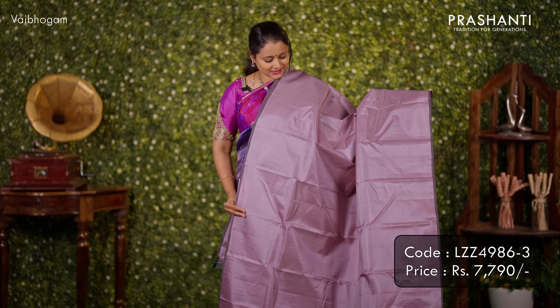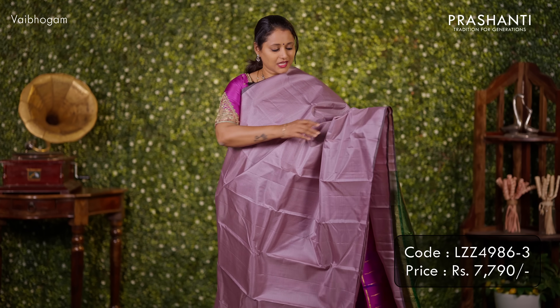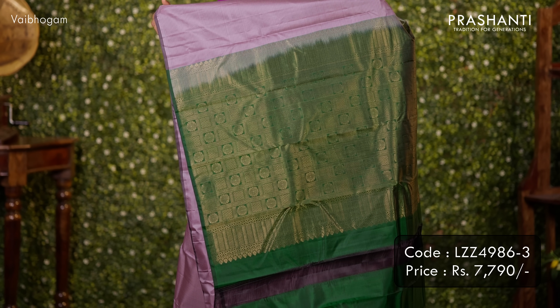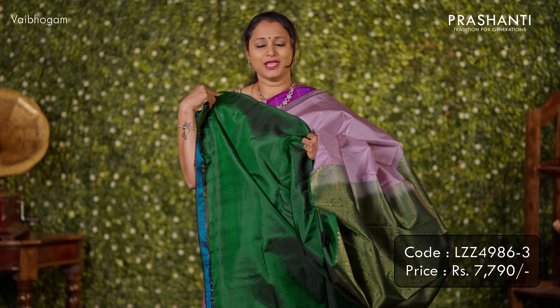Last design — borderless style. A beautiful Kanjivaram with a line checked pattern that runs all over the saree in borderless pattern. A rich contrast pallu in bottle green and a matching blouse in green. Priced at ₹7,790.